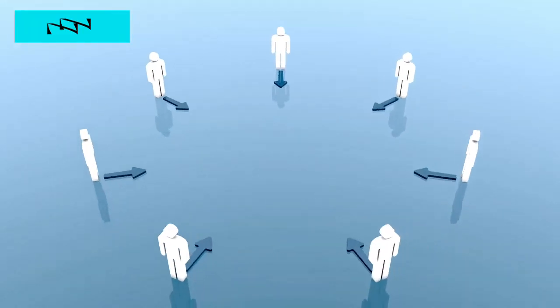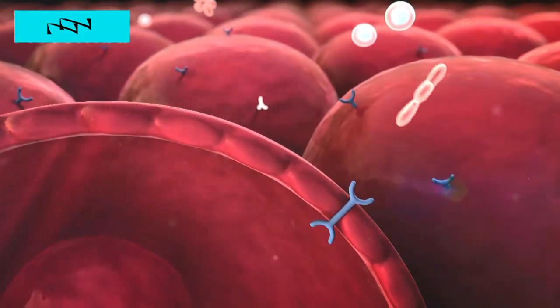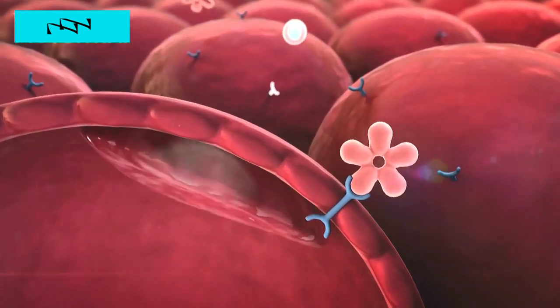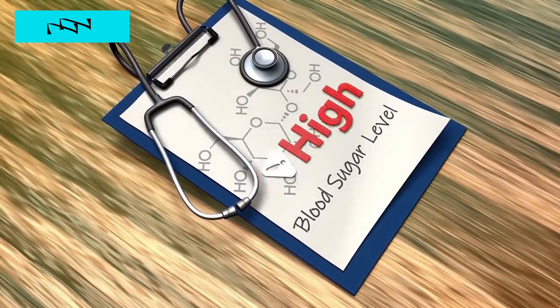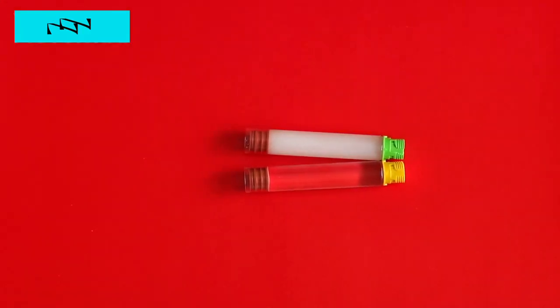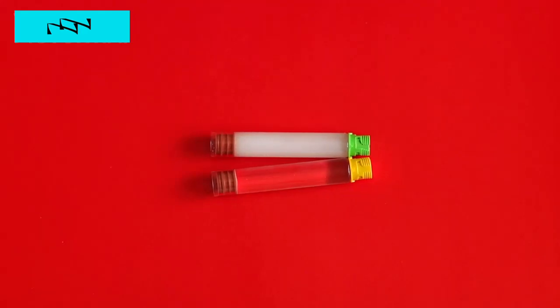Yet the narrative doesn't conclude here. With insulin in short supply, glucose — the body's primary energy source — encounters obstacles in gaining entry into cells. This sets off a cascade of metabolic chaos, causing blood sugar levels to soar and wreaking havoc on organs and tissues throughout the body. From the eyes, kidneys, and nerves to the cardiovascular system, the repercussions of uncontrolled hyperglycemia reverberate far and wide, underscoring the urgent need for vigilant management strategies.